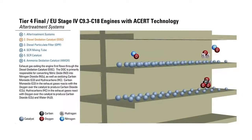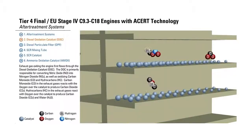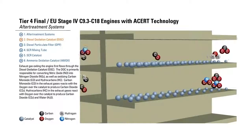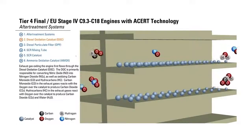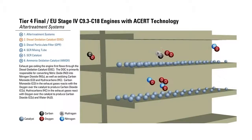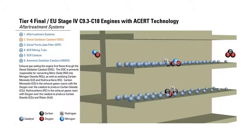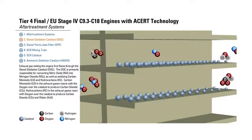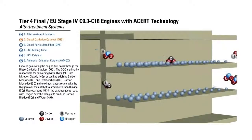Diesel Oxidation Catalyst, DOC. Exhaust gas exiting the engine first flows through the Diesel Oxidation Catalyst. The DOC is primarily responsible for converting Nitric Oxide into Nitrogen Dioxide, as well as oxidizing Carbon Monoxide and Hydrocarbons. Carbon Monoxide in the exhaust gases reacts with oxygen over the catalyst to produce Carbon Dioxide, CO2. Hydrocarbons in the exhaust gases react with oxygen over the catalyst to produce Carbon Dioxide, CO2, and water.